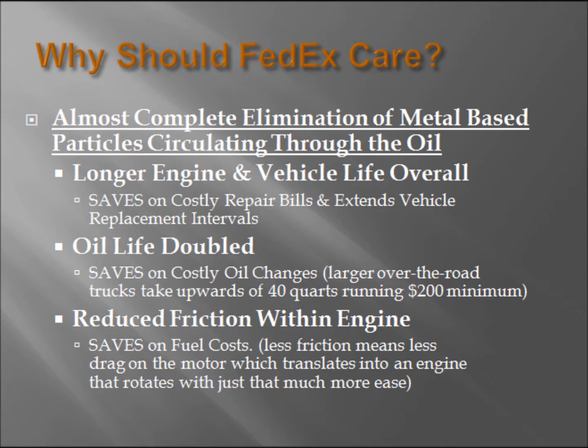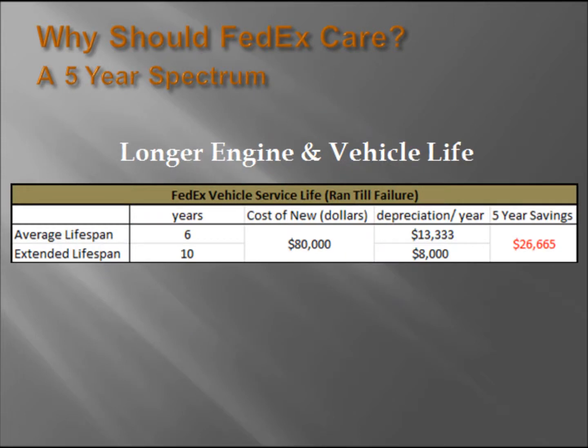These include the doubling of oil life and the reduction of friction within the engine. It is projected that Magnifine will extend engine life another four years, thus saving over $26,000 based on a five-year spectrum. Even if an engine's life were to only be extended another two years from the average lifespan, savings would still be just over $15,000.